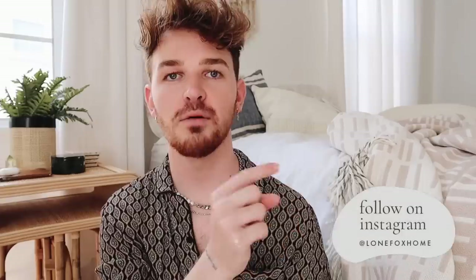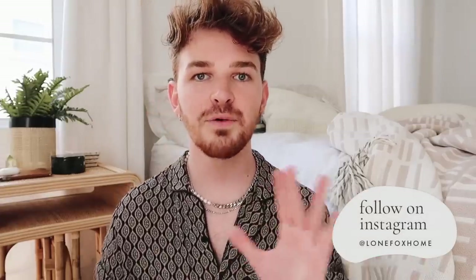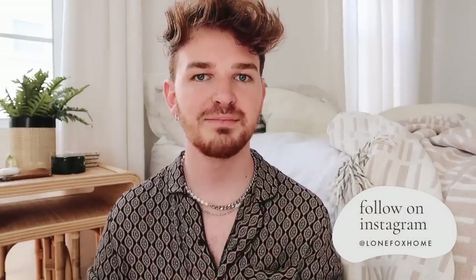Today's video is sponsored by Function of Beauty. I actually worked with them on my last bathroom makeover and you guys loved the product, so I asked if they'd sponsor another — and they said yes. This is going to be a long one, so get a cup of tea, coffee, and a snack. Also make sure to follow me on Instagram at Lone Fox Home, where I shared a lot of the design process. Let's rewind back to day one.